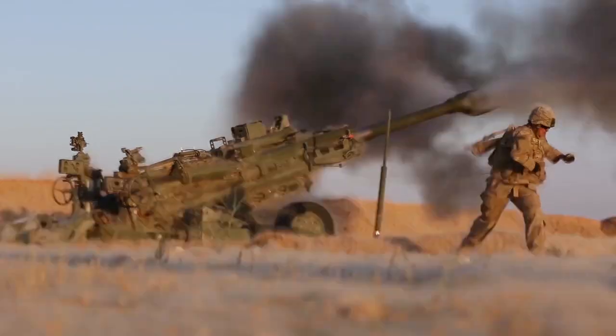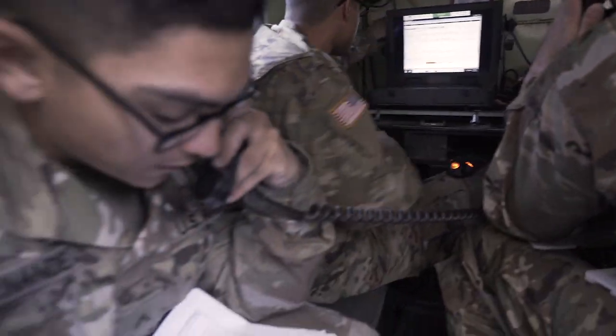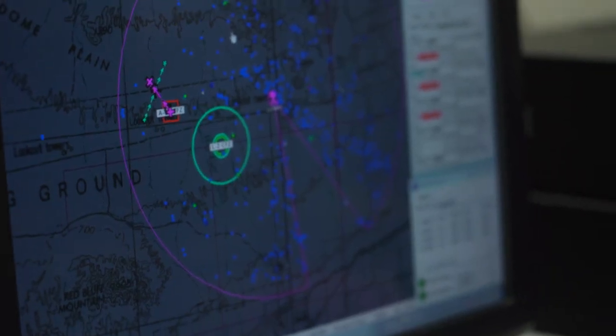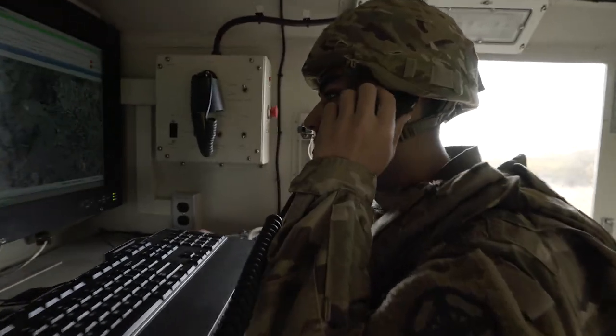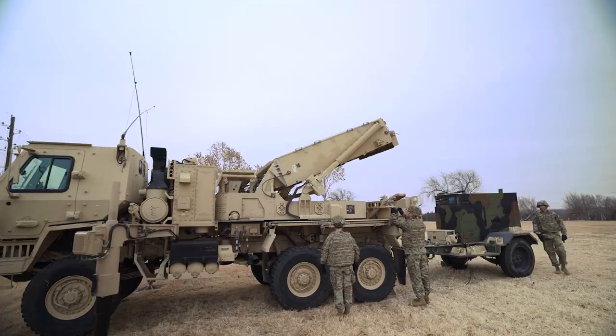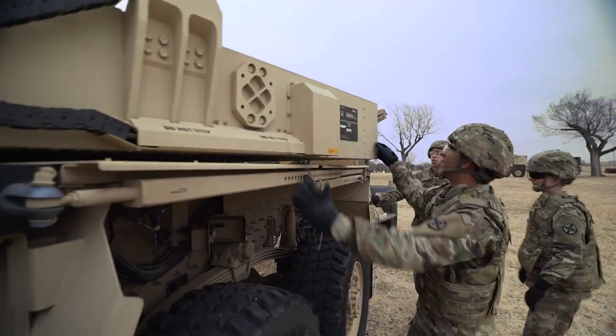In the heat of combat, speed and accuracy are vital when locating and eliminating enemy fire. To detect enemy fire and alert field artillery units to critical targeting information, the Army relies on the specialized skills of the field artillery fire finder radar operator.